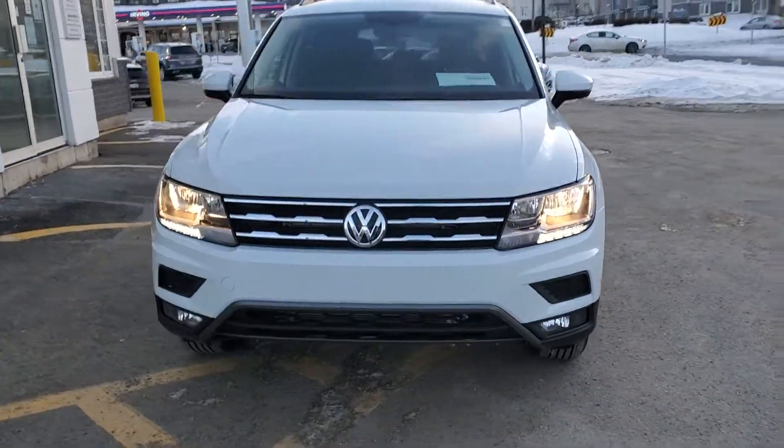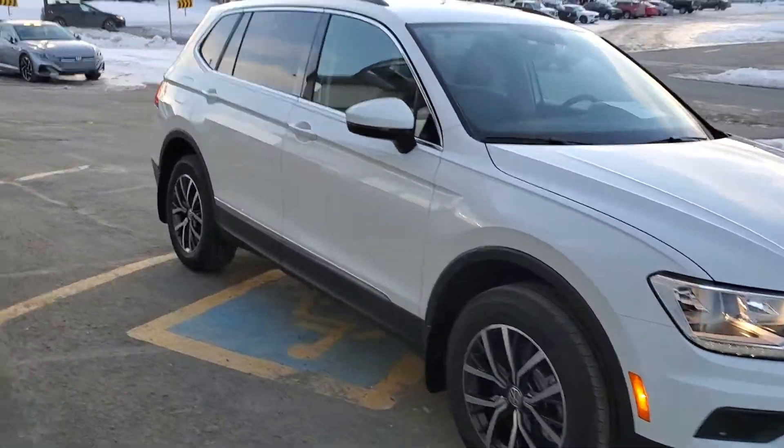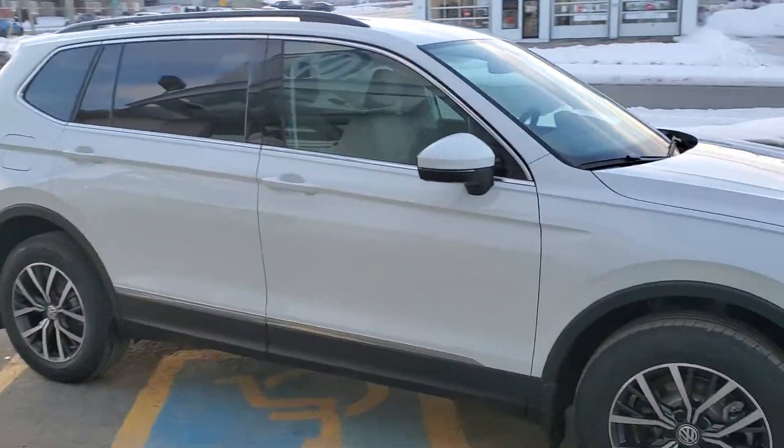This pure white Tiguan Comfortline does not have the optional panoramic sunroof, so a little bit less expensive and you don't have to worry about getting a sunburn on the head.